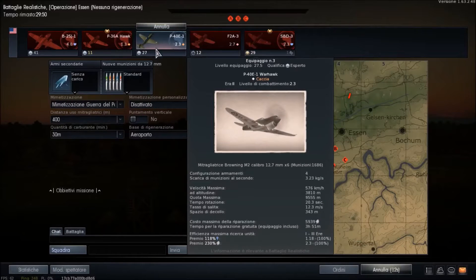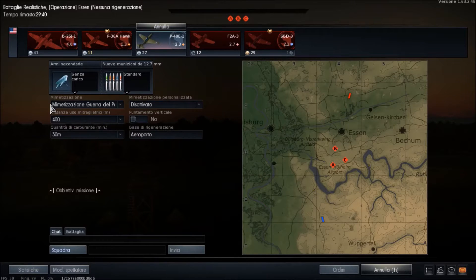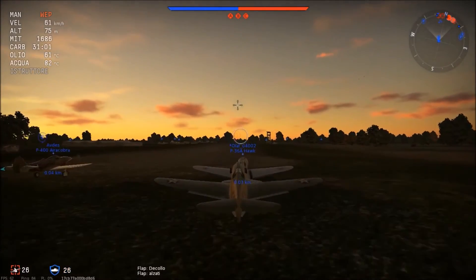Buongiorno a tutti e ben ritrovati da Duluca95 in un altro video recensione di War Thunder. Quest'oggi faremo una battaglia realistica su Essen contro gli stati dell'asse utilizzando un caccia americano, il P-40 Kittyhawk, un aereo sicuramente famosissimo e conosciutissimo dalle buone prestazioni.